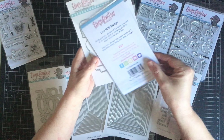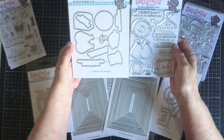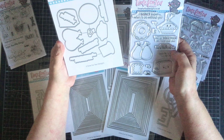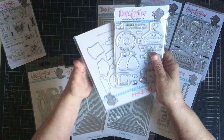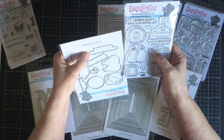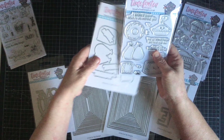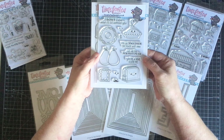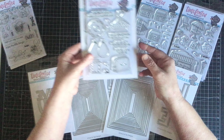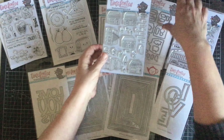Those are the matching dies for that set. What I really like about the dies from Time for Tea is that you also get dies to match the sentiments — so for example, the pair die goes with 'We are the perfect pair.' That's quite handy because a lot of companies don't include dies to cut out the sentiments as well.